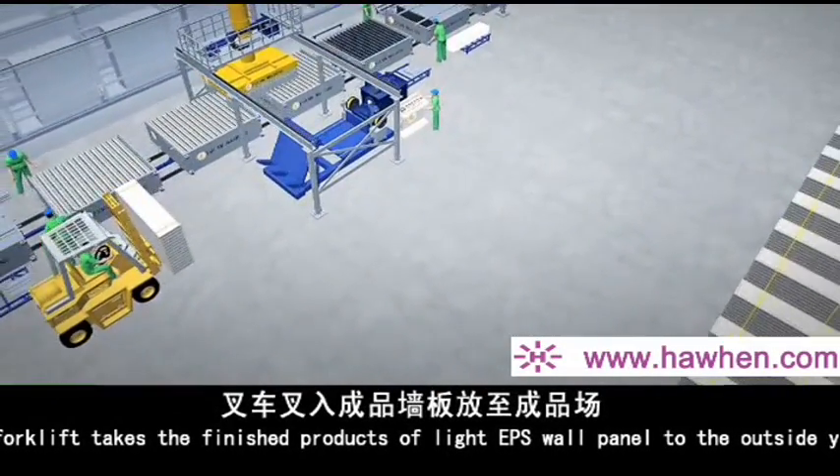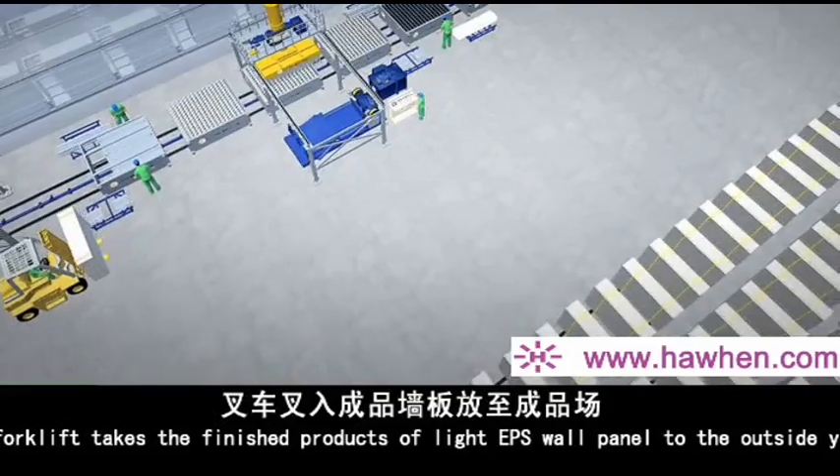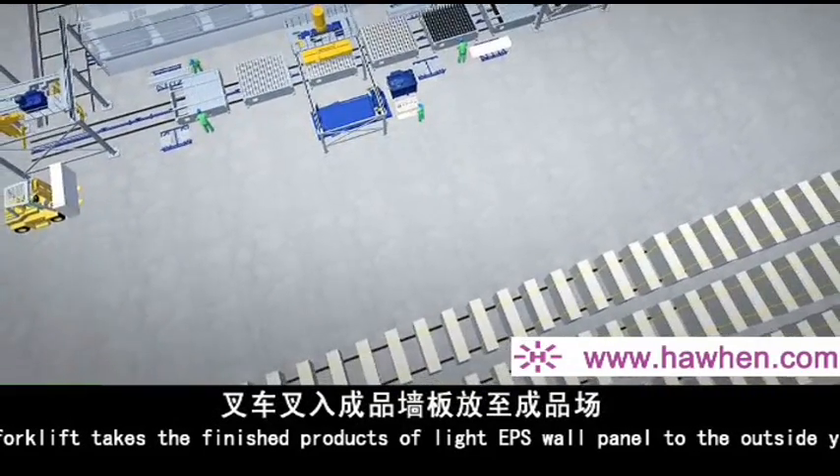The forklift takes the finished products of light EPS wall panels to the outside yard.